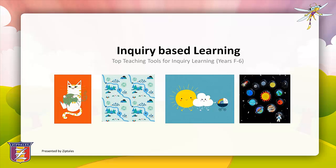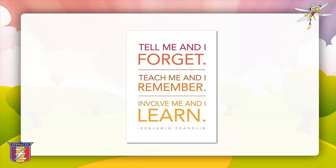Thanks Richard. Let's look at some top teaching tools for inquiry-based learning from foundation to year six. Most teachers will recognise this famous quote by Benjamin Franklin: 'Tell me and I forget. Teach me and I remember. Involve me and I learn.' Student engagement is a vital component of the learning process, and structuring a unit of work using an inquiry-based learning model is an effective way to achieve this goal.